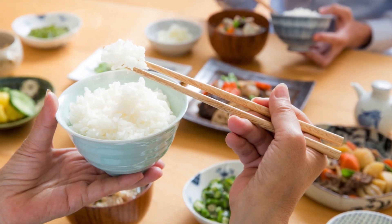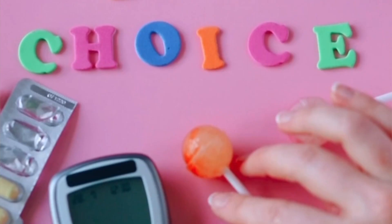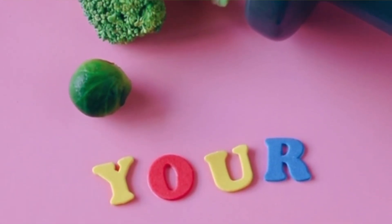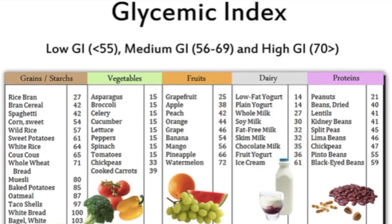White rice is on the higher end at a GI of 89. If you think about it, there are certain cultures and populations where white rice is the main staple of their diet, and within these cultures we are seeing a higher amount of diabetes. I'm not here to tell you to completely stop eating your main staple foods, but I am here to educate you on the science behind food and how it can lead to diabetes, so that with increased knowledge you can make better food choices. Now let's go over a more in-depth chart.